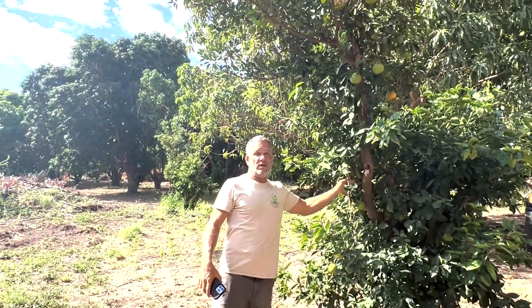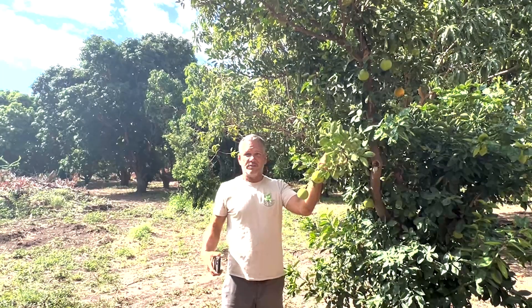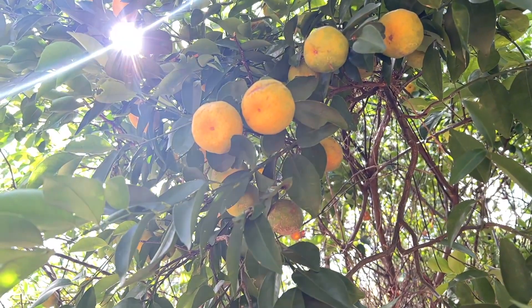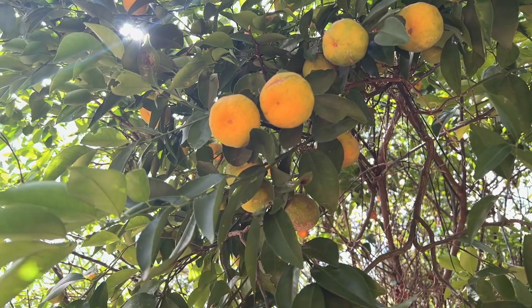We're by an orange tree right now with fruit on it. They have these beautiful, great-smelling flowers — if you've ever smelled orange blossoms before, it's really incredible. Bees are attracted to that, and that's what happens to pollinate an orange. They come on the flower, move the pollen around, and an orange comes out of it.